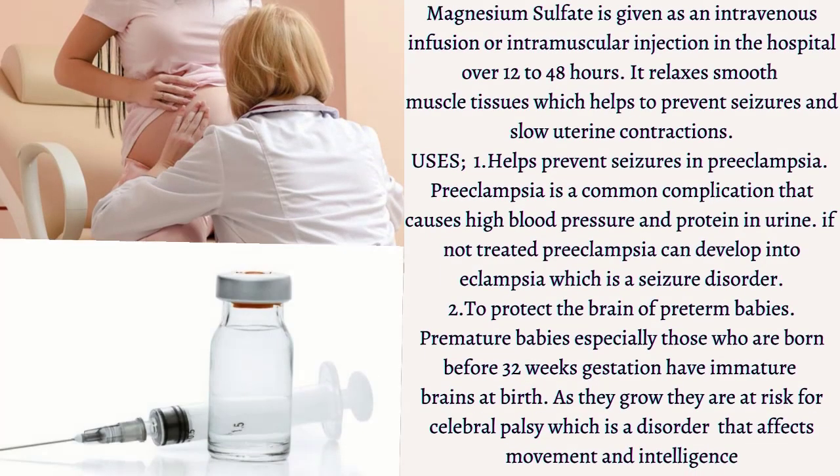Have you ever wondered why women get IV magnesium during labor and delivery? Here's a hint: it has nothing to do with magnesium levels, but it has everything to do with the brain. Magnesium sulfate is given as